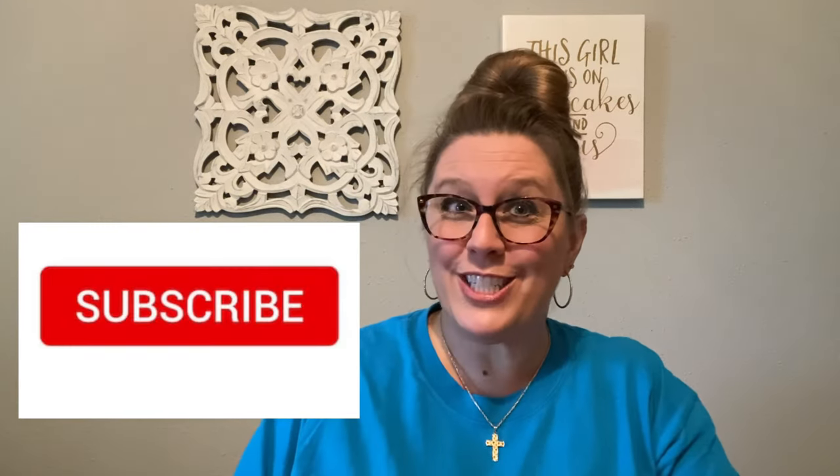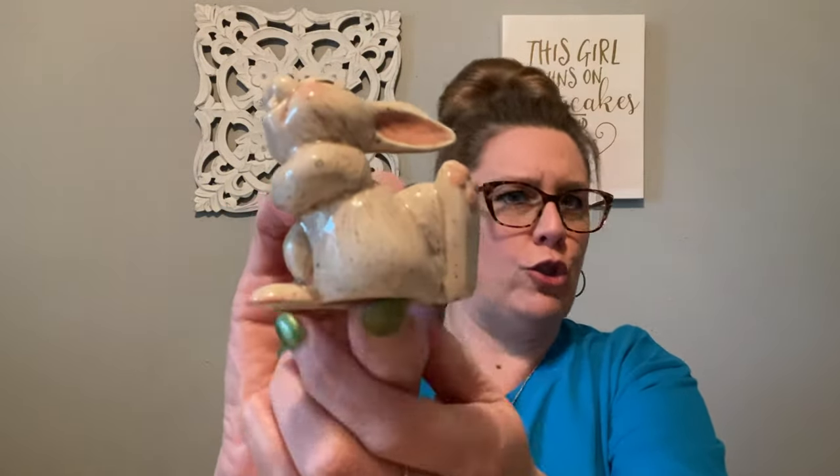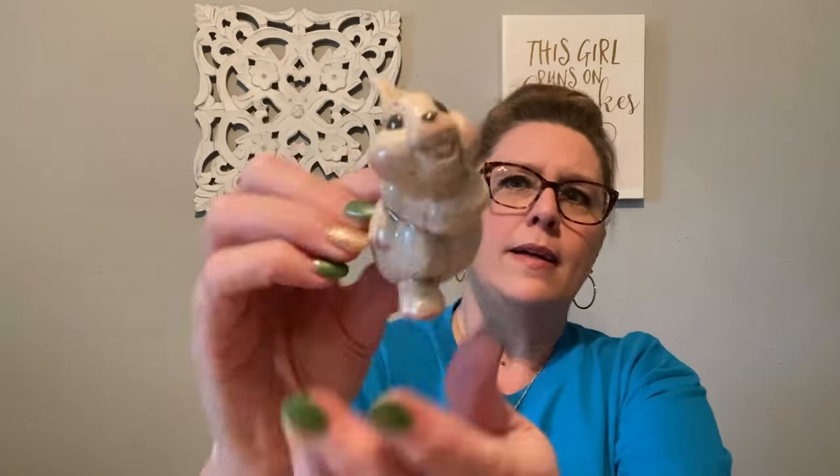Make sure you're subscribed to my channel and hit the notification bells for all notifications so you'll know when I have live sales and post videos. I typically post at least once a week, sometimes two or three times, and I have live sales at least once a month. The next thing I got was two of these — I'm not sure if they're hobbyist pieces or not, but look at these cute little bunnies! I love this bunny. I don't know if he's running or stretching, but I liked him. He's super cute, and I thought there was a matching bunny in here somewhere.